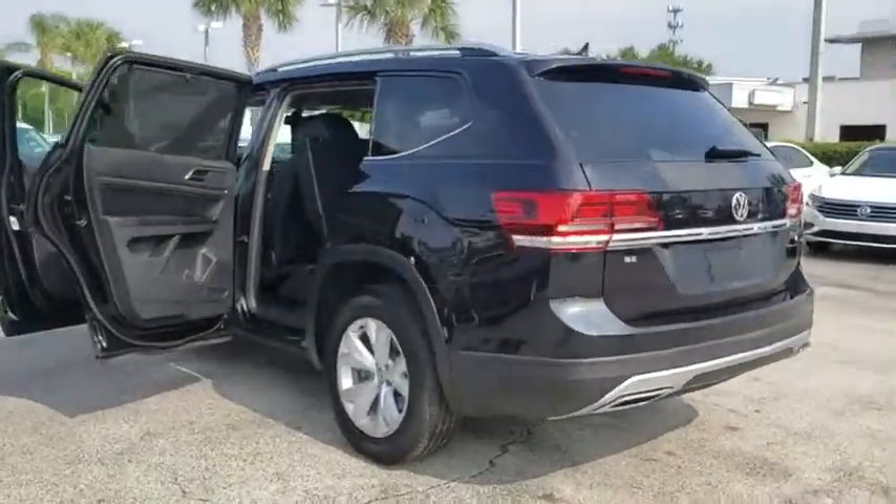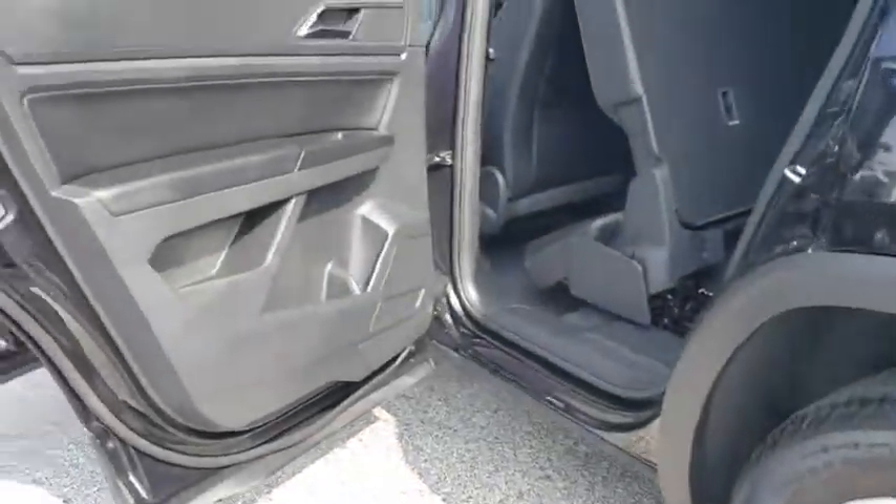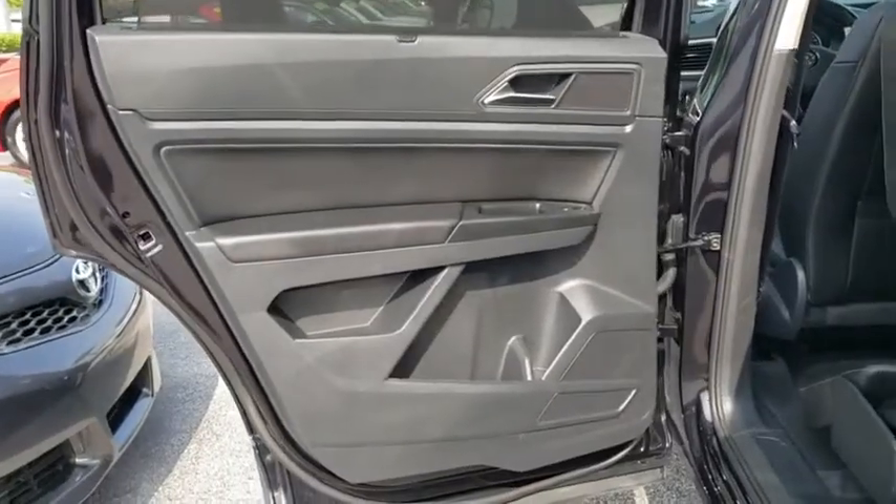Eight speakers, MP3 player, compass, fog lights, power windows, security system, trip computer, rear window defroster, electronic stability control, heated front seats.